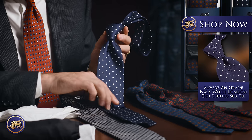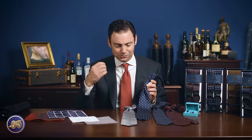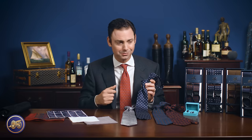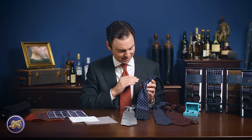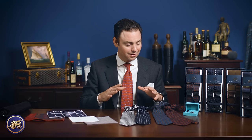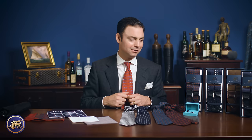Moving on, we have another timeless classic. This is what we call our London Dot — it's a polka dot tie, but there's a certain elegance and balance to the scale of the dots. It's not too small, it's not too large, and you really have to be careful there. Too large and it becomes almost costumey; too small and you lose the impact of the dot. One of my absolute favorite ties — beautiful, elegant, classic, timeless. This is a tie you could wear for the rest of your life and never grow old of. These are really the criteria with which I approach our collection: timeless classics, something not trendy or terribly seasonal, something you can invest in with confidence.